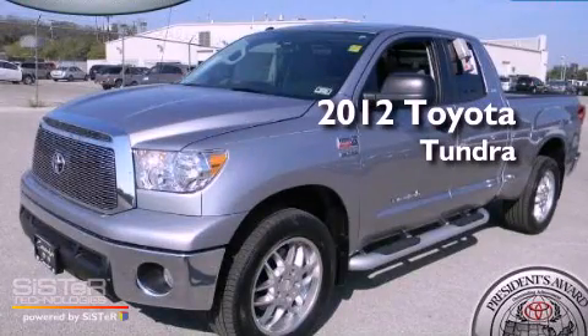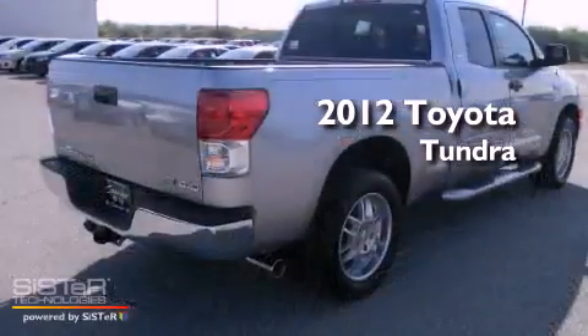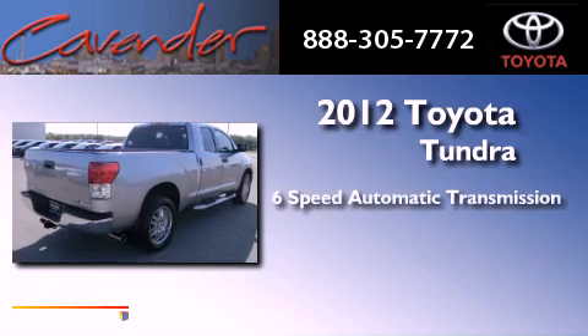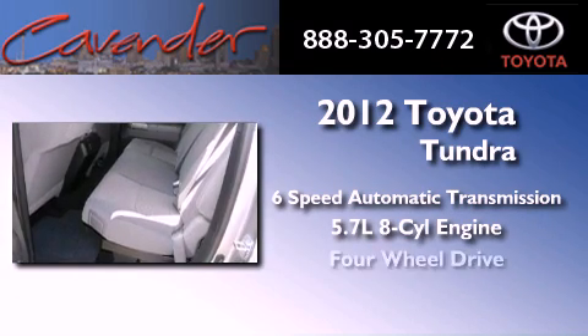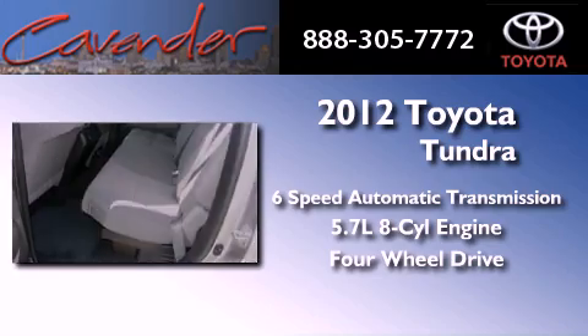This is a brand new 2012 Toyota Tundra. This truck has a 6-speed automatic transmission, a 5.7-liter V8, and the added safety and control of 4-wheel drive.